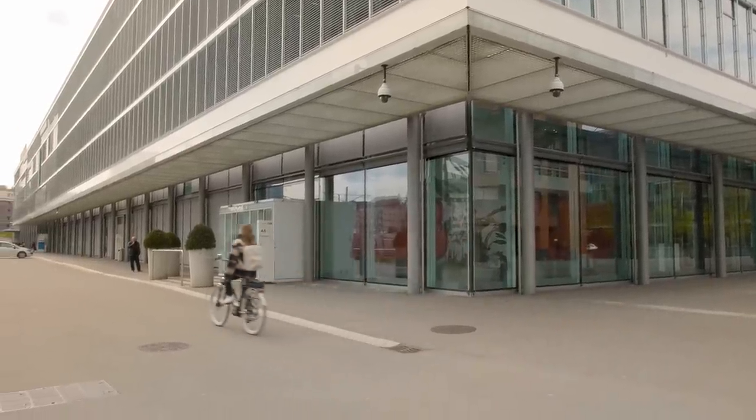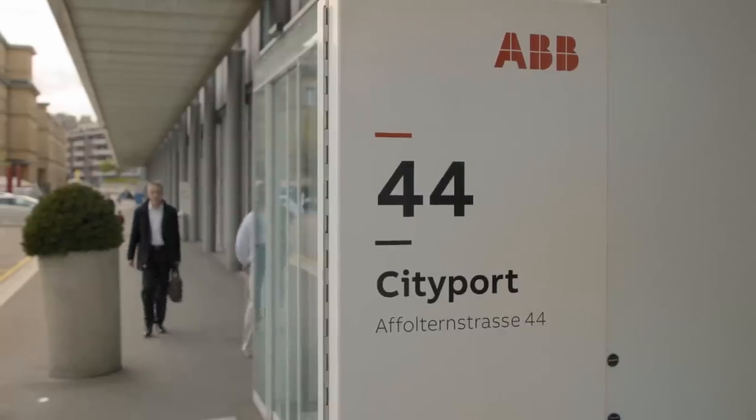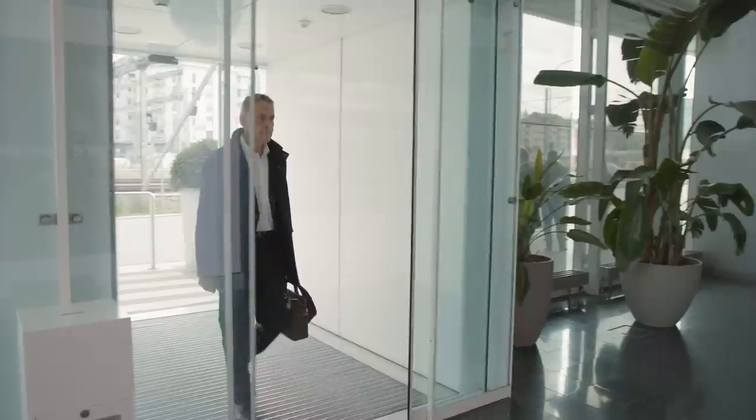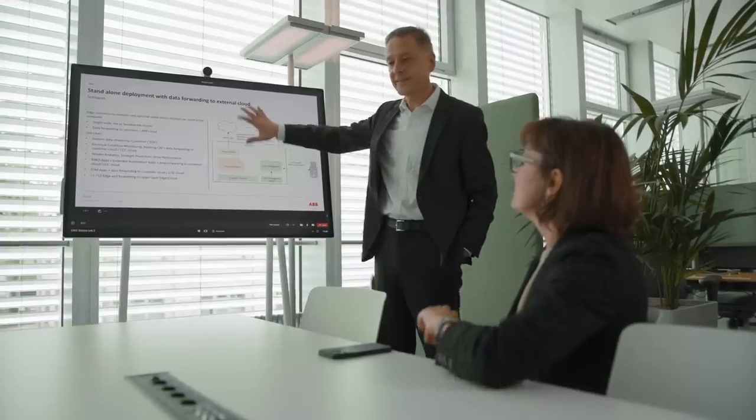ABB Ability provides a way to access data from the automation system and a huge number of connected devices. It makes it possible to create applications that optimize the operation of the plant based on this data, either on the edge or in the cloud.